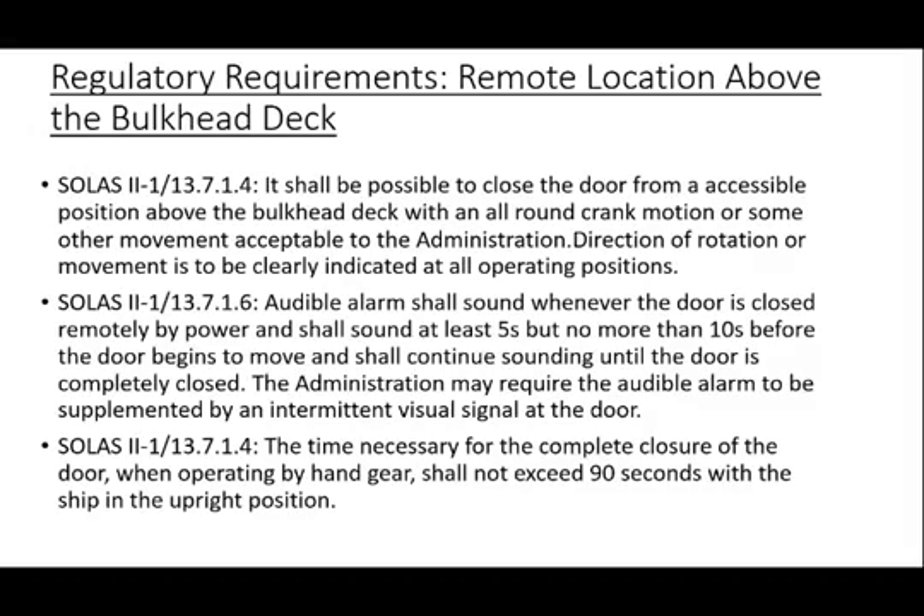Location above the bulkhead deck. It shall be possible to close the door from an accessible position above the bulkhead deck with an all-round crank motion or some other movement providing the same degree of safety acceptable to the administration. Direction of rotation or other movement is to be clearly indicated at all operating positions. An audible alarm shall sound whenever the door is closed remotely by power, which shall sound for at least five seconds but no more than 10 seconds before the door begins to move and shall continue sounding until the door is completely closed. The administration may require the audible alarm to be supplemented by an intermittent visual signal at the door. The time necessary for complete closure of the door when operating by hand gear shall not exceed 90 seconds with the ship in the upright position.